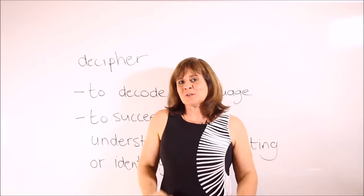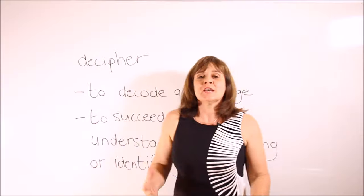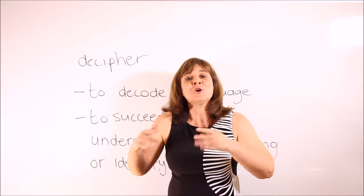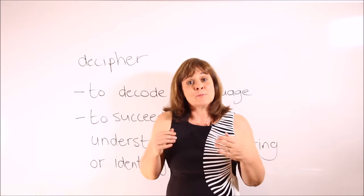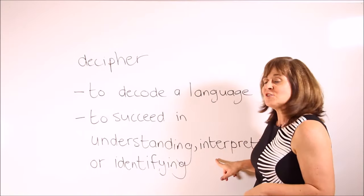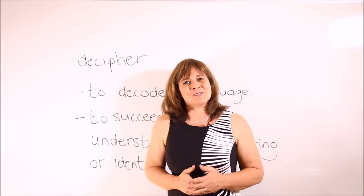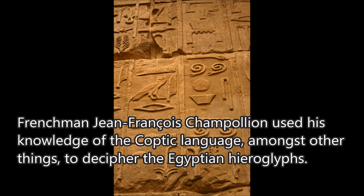We end with the word decipher. A cipher is a secret language. To decipher means to decode a language — maybe an ancient language that you do not understand, and you work out what the meanings of the words are. In broader terms, to decipher something means to understand, interpret, or identify something. Sample sentence: Frenchman Jean-François Champollion used his knowledge of the Coptic language, amongst other things, to decipher the Egyptian hieroglyphs.